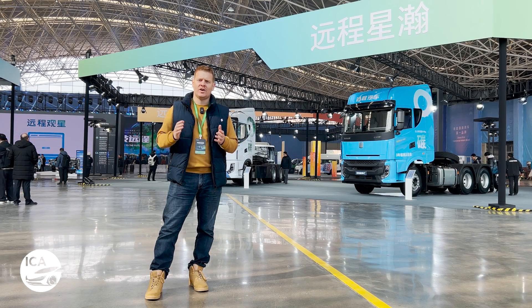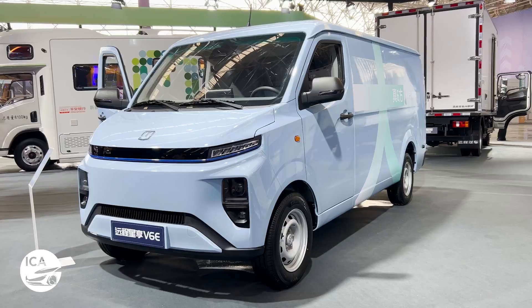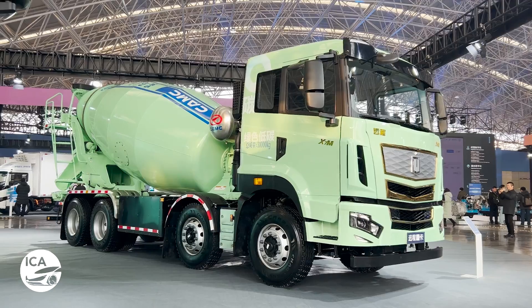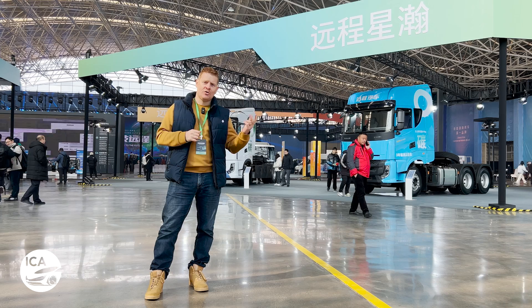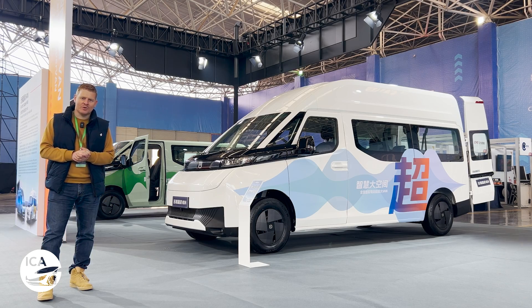Today we're here at Verizon Auto Day 2023 in Shangtang, in China's Hunan province. If you've seen our videos about the Verizon G2M and the Verizon Supervan, you'll know that Verizon is Geely's commercial vehicle brand. They've only been around for seven years, but they're already making great progress here in China, across Asia, and in the Middle East. And now they're gunning for Europe too.